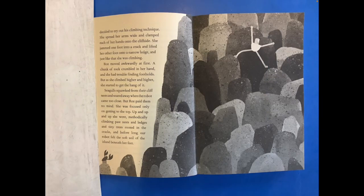She spread her arms wide and clamped each of her hands onto the cliffside. She jammed one foot into a crack and lifted her other foot onto a narrow ledge. And just like that, she was climbing. Roz moved awkwardly at first. A chunk of rock crumbled in her hand and she had trouble finding footholds. But as she climbed higher and higher, she started to get the hang of it. Seagulls squawked from their cliff nests and soared away when the robot came too close. But Roz paid them no mind.